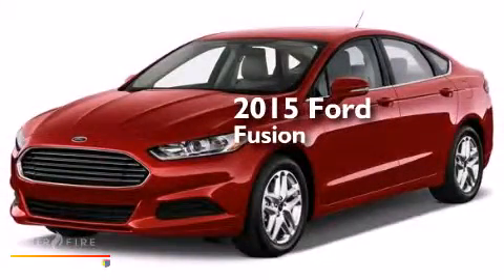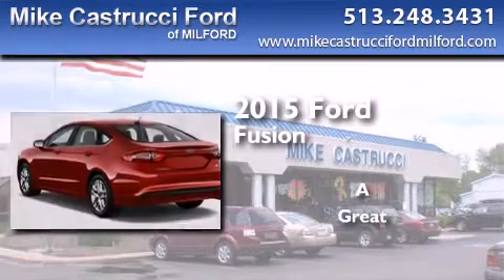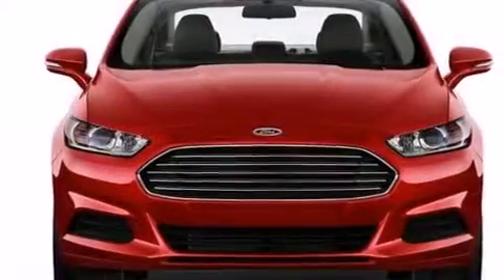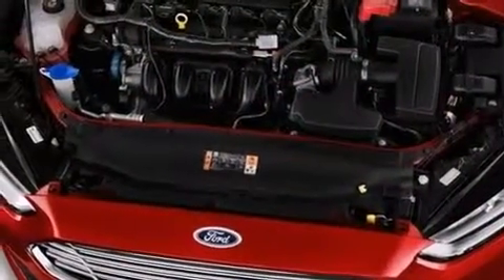This is a brand new 2015 Ford Fusion. Its top features include Bluetooth mobile device connectivity, a rear-view camera, voice recognition, XM satellite radio, Hill Start Assist, and traction control and stability control systems.